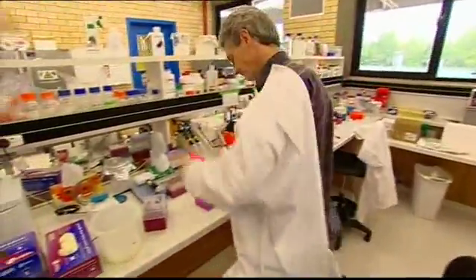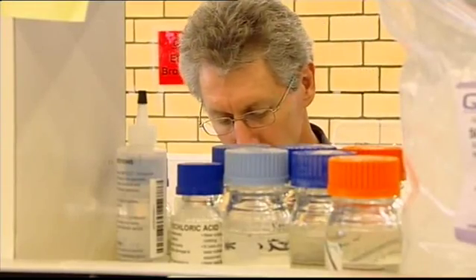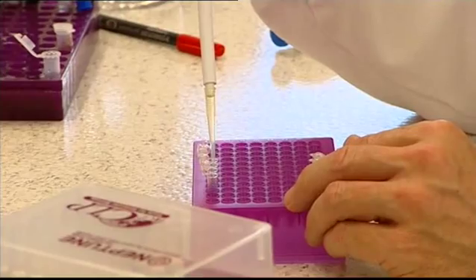Brian's been working closely with several marine science teams, including the CSIRO in Brisbane, on genetic selection — in other words, finding the biggest, fastest growing, disease resistant prawns they can to breed their stock.